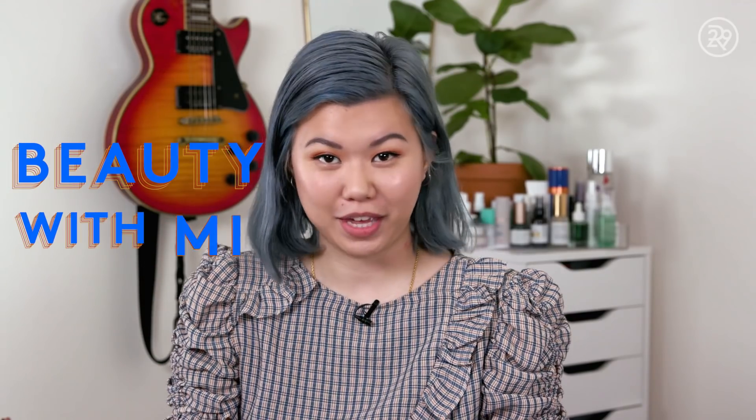Hey guys, it's Mee-Anne and this is Beauty With Me. Welcome to part two of Mee-Anne Declutters Her Beauty Space.